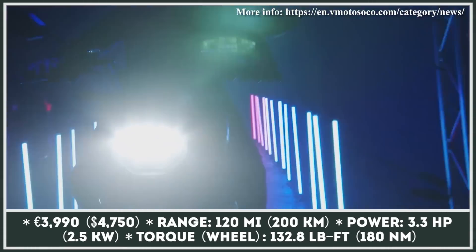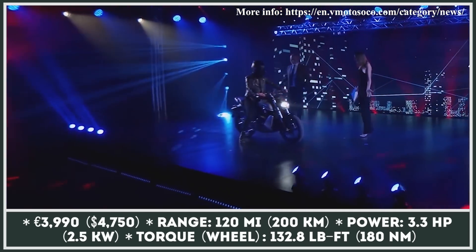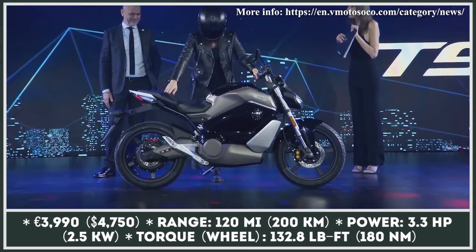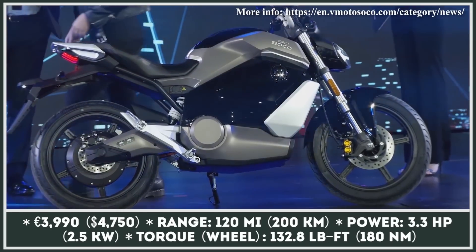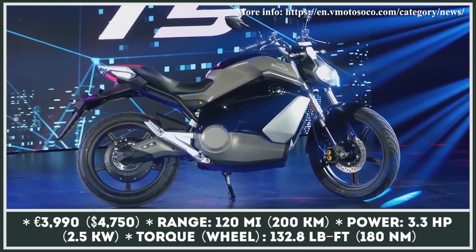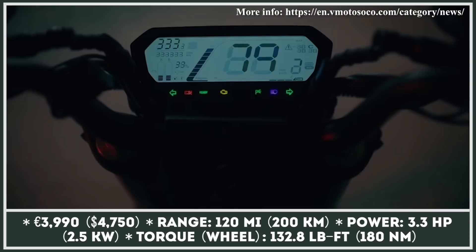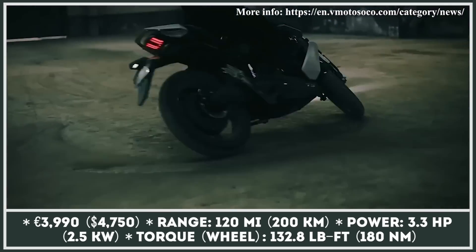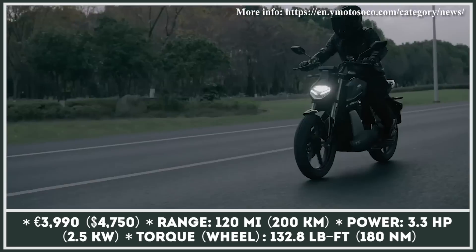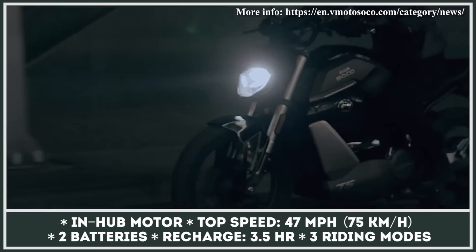Chinese Super Soco refreshes its entire lineup for the 2021 model year and brings an all-new outdoorsy version of the TS commuter bike labeled Street Hunter. The revised headlight design and rear light cluster are clearly influenced by the Yamaha MT-07. This is the most powerful bike from the brand to date, but in Soco's case this means just three horsepower generated by the rear wheel hub motor. The torque at the wheel reaches 133 pound-feet, while the top speed is capped at 46 miles per hour.